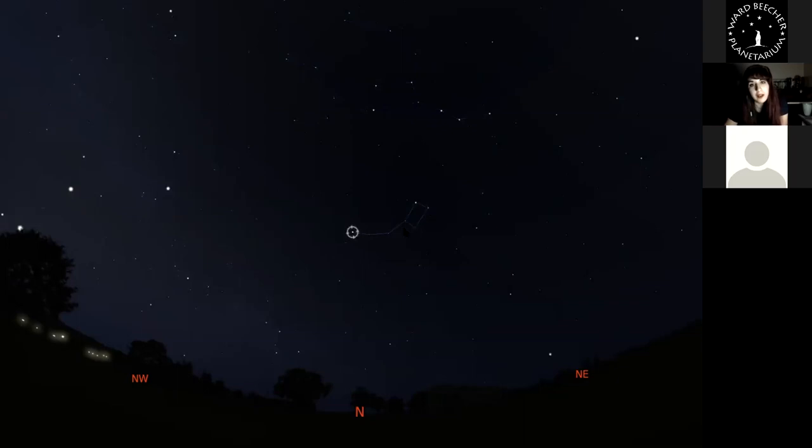The Little Dipper is made of very faint stars — the two on the front edge of the cup are the brightest. If you can see the full Little Dipper, you're in a really good place to observe stars. Polaris is very bright and easy to see. We call these circumpolar stars because they're up all year. 'Circum' means around — they move around the pole. Polaris appears stationary because Earth's axis, if extended, points directly to it.